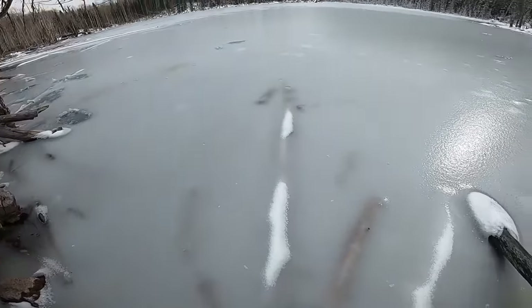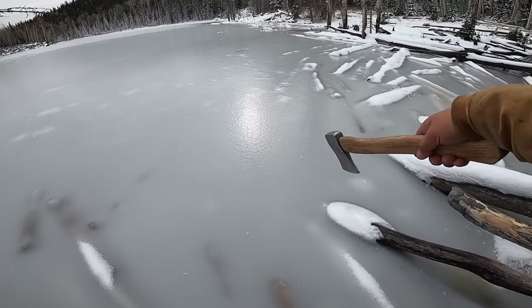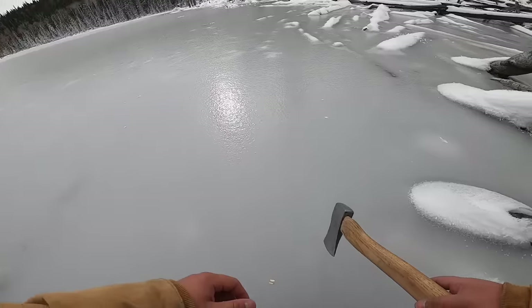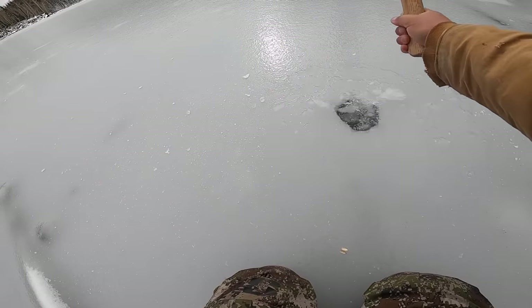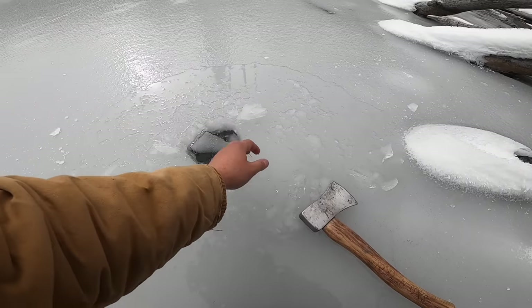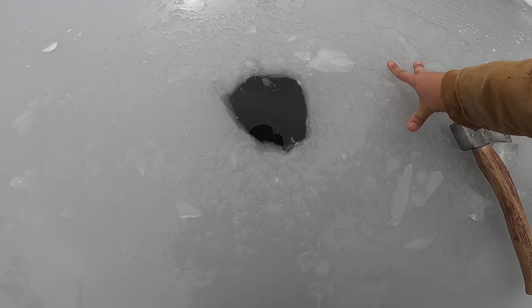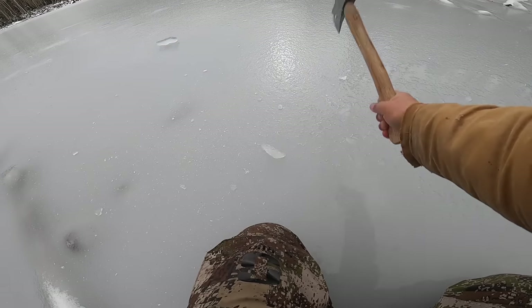A couple weeks ago I was sitting on that log right here and caught a bunch of brook trout. We're going to chop a hole and see how thick this ice is. The ice is fairly thick but also kind of soft — we're working with probably three and a half inches. If there are any fish down there we should be able to see them. So far I'm not seeing any, let's try right here.